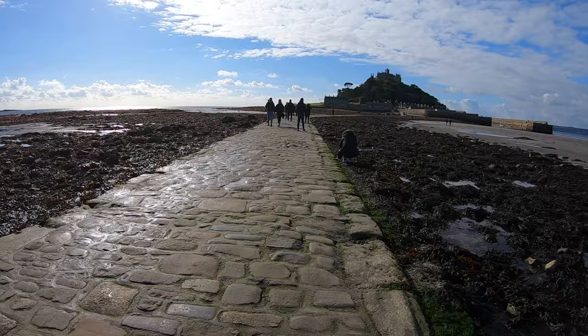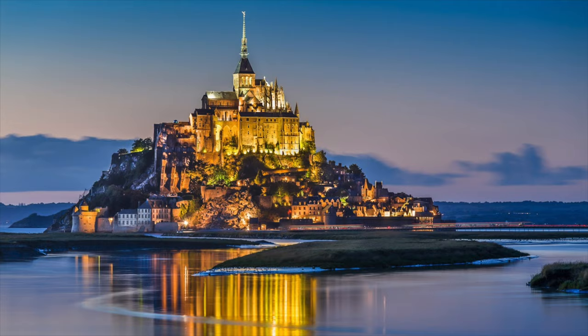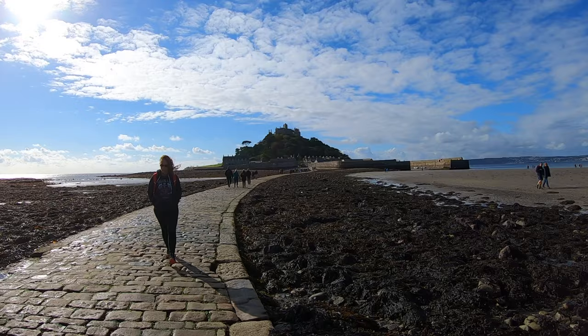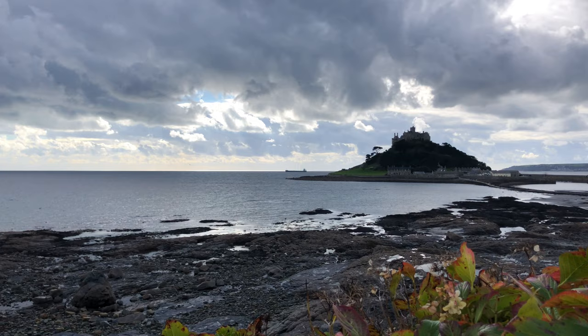On the other side of the English Channel off the coast of France is Mont Saint-Michel, which is another tidal island about four times larger in acreage with a large abbey sitting atop. St. Michael's Mount was built on this British tidal island as a counterpart when Edward the Confessor gifted this island to the Benedictine order of Mont Saint-Michel, and the church here became a priory to that abbey in Normandy.